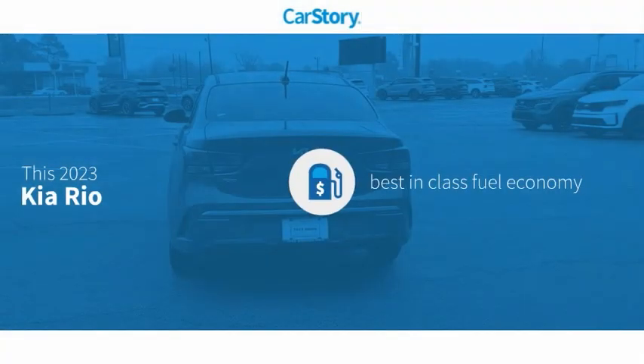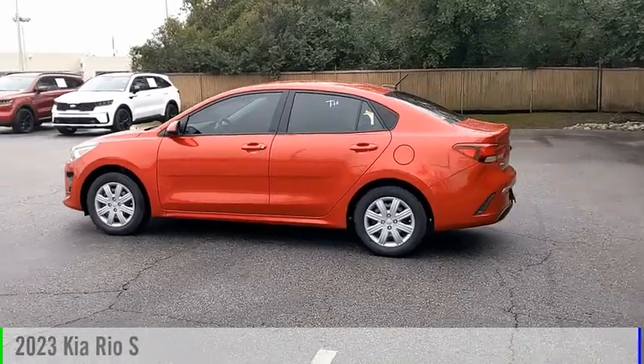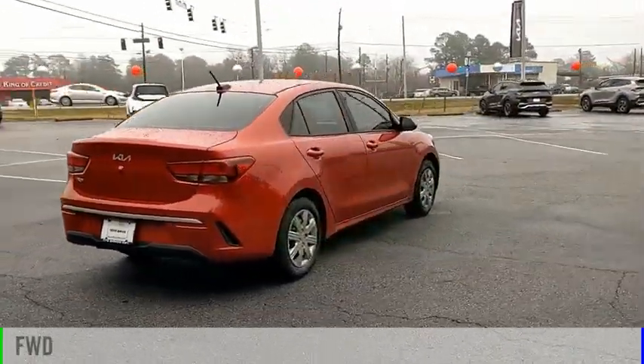Car story research indicates this vehicle as having best-in-class fuel economy. Features also include power windows, heated mirrors, steering wheel controls, and MP3. Looking for the right vehicle? Check out the 2023 Rio.